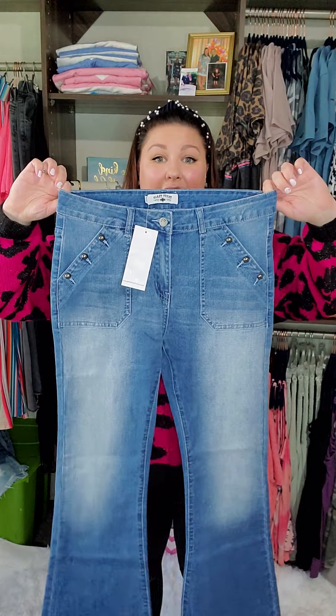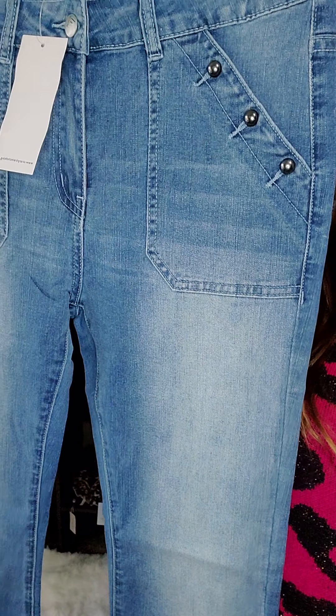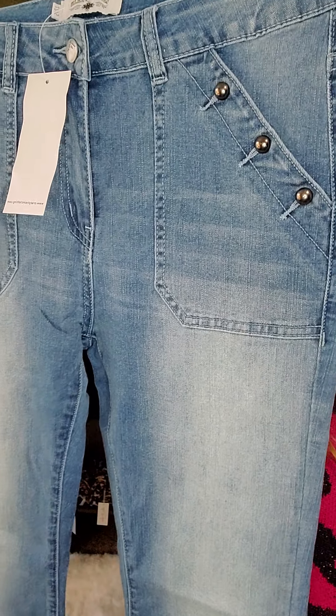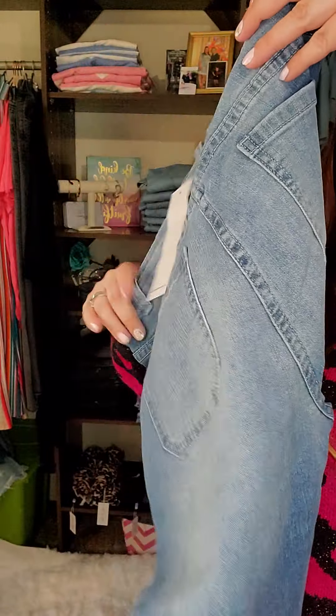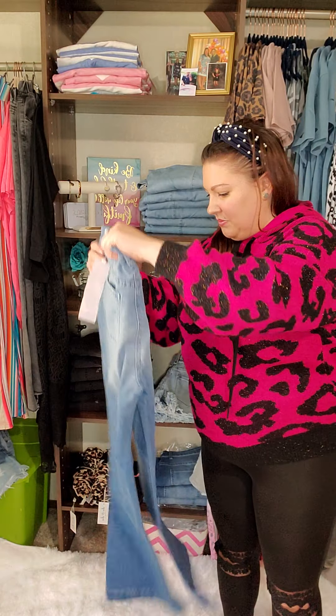Size five trouser denim — but you've got to definitely size up. If you're normally a size seven, so really that's more of a medium, I would get these size fives. Look at how cute the trouser denim is — super, super cute.